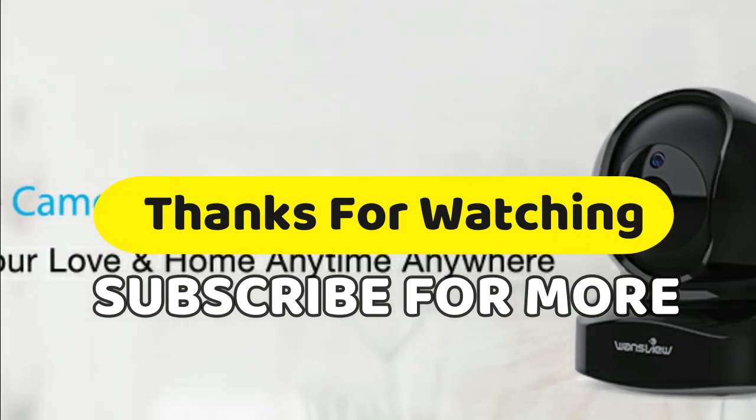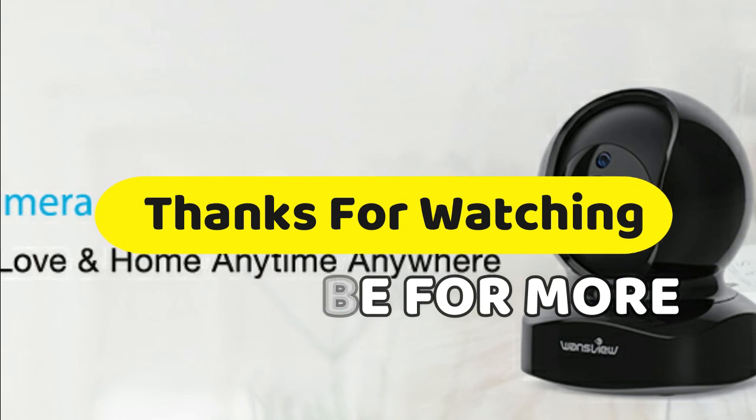Thanks for watching the video. If you have any questions related to these products, you can leave a comment. Make sure you like and subscribe and press the bell button on this channel to get more awesome videos every day. You can share it if you think it's helpful for your friends.